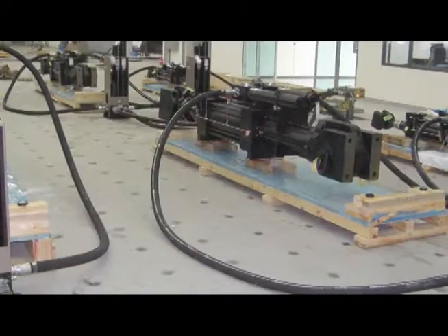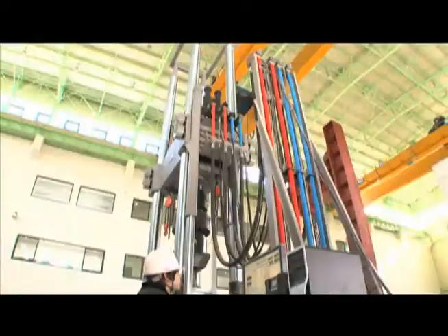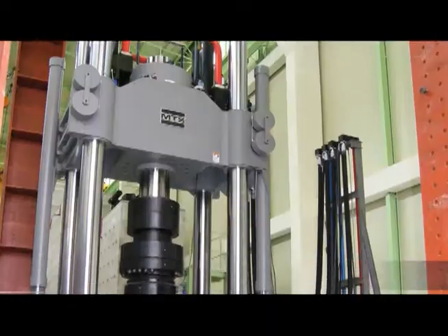With the latest high-capacity hydraulic actuator and control system, the center has an ideal environment to conduct all kinds of structural tests.